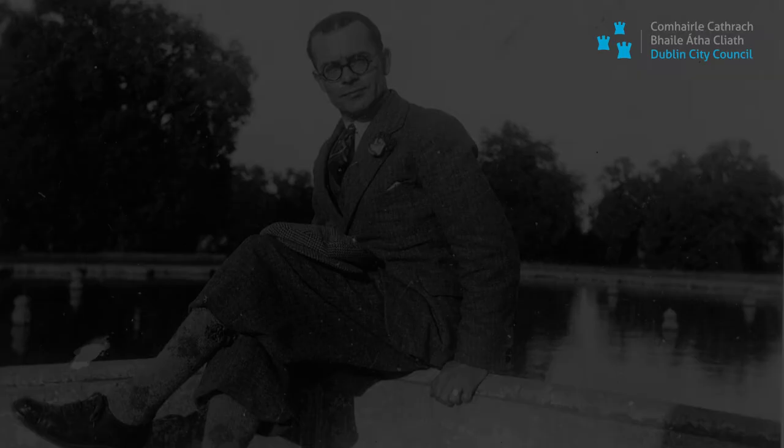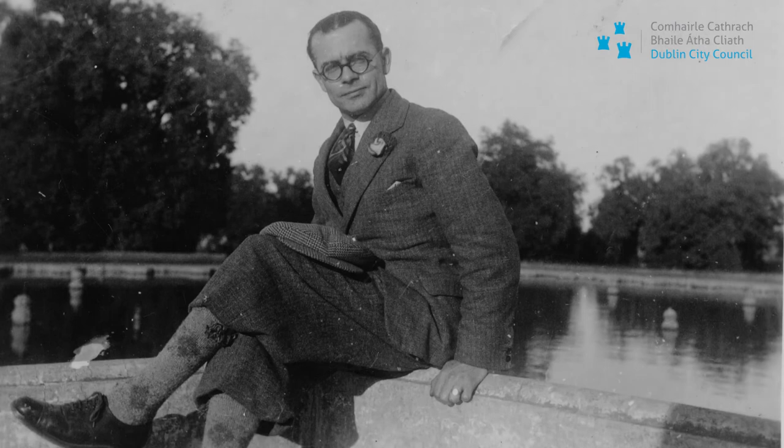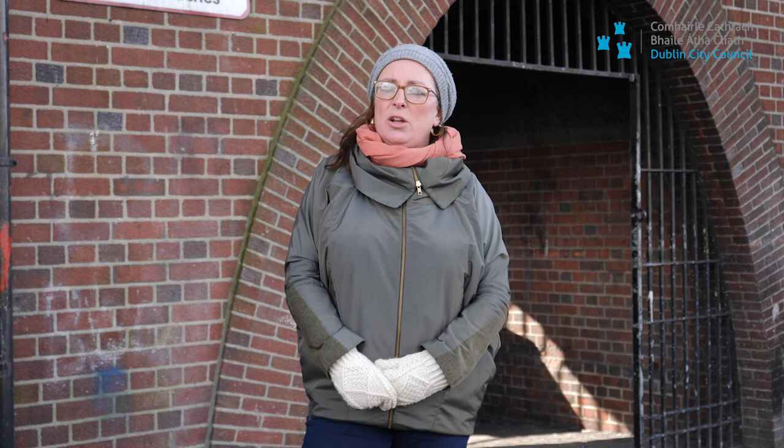The story attached to Herbert Simms is very interesting because he committed suicide in 1948, and in his suicide letter he talked about being overworked and not being able to take it any longer. The personal tragedy attached to that means that in the last 10 years we've been very attracted to that story, and the history of the flats becomes a history of this one man's hard work and sacrifice on behalf of generations and thousands of Dubliners.